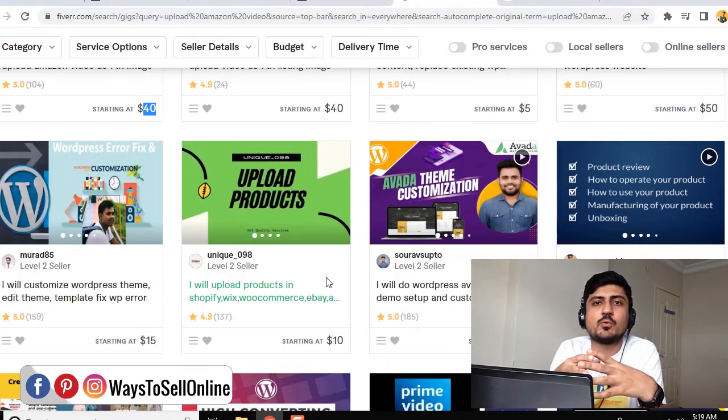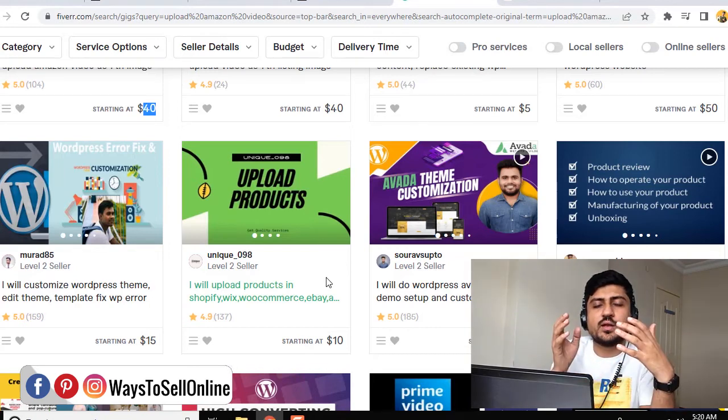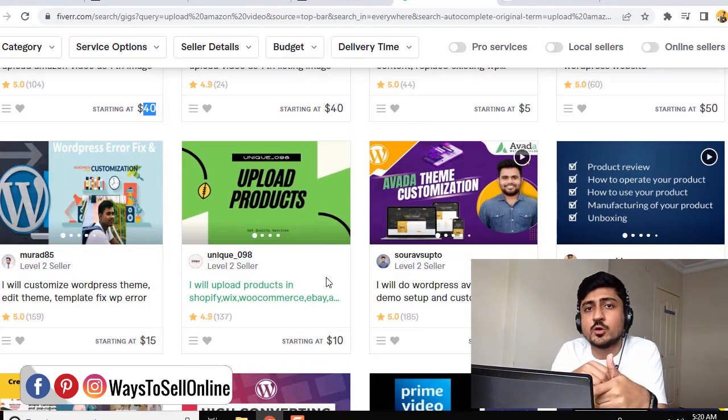So these are the three ways you can upload the video of your product on your Amazon listing and get more conversion. So I hope you like the video, and if you like my content, then make sure to subscribe to my channel, because I keep making these kind of helpful videos which can help you increase your e-commerce sales and revenue. And if you want to ask any question regarding this video, or regarding anything related to Amazon, e-commerce, or making money online, then you can just ask me anytime in the comment box below, or you can just schedule a one-on-one call with me from the link in the description below. So let's meet in the next video, till then take care, bye.